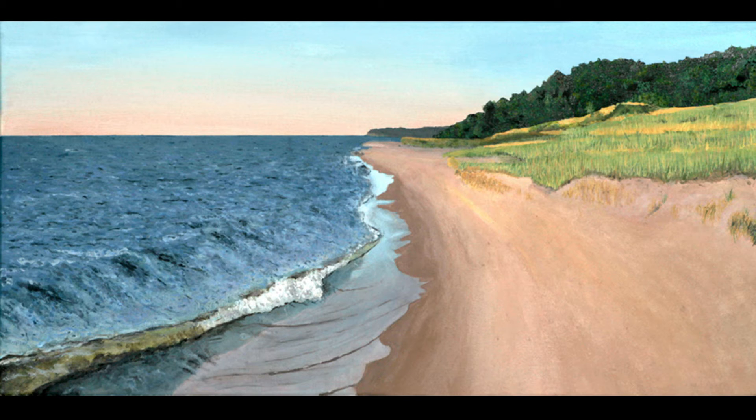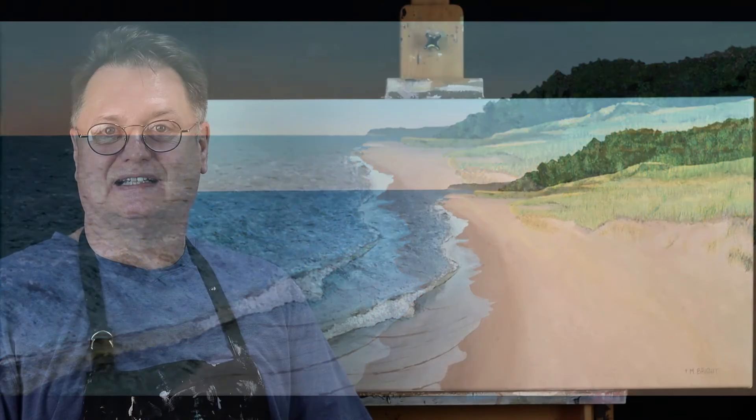It took me a long time to get that gradation in the sky. The Michigan sunset has this beautiful gradation from these orangey pinks to the blues as that sun is setting. Really a beautiful place to go visit, and hopefully that comes through in this painting. I hope you enjoy it as much as I do.